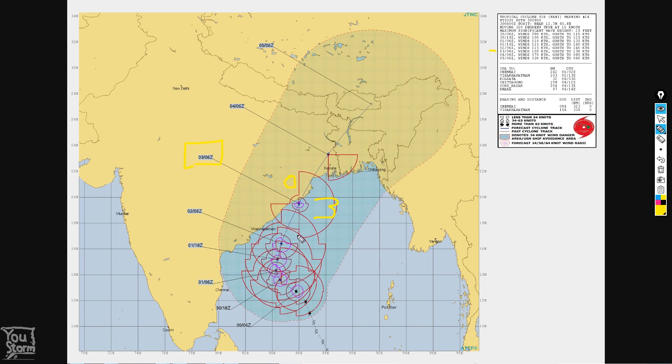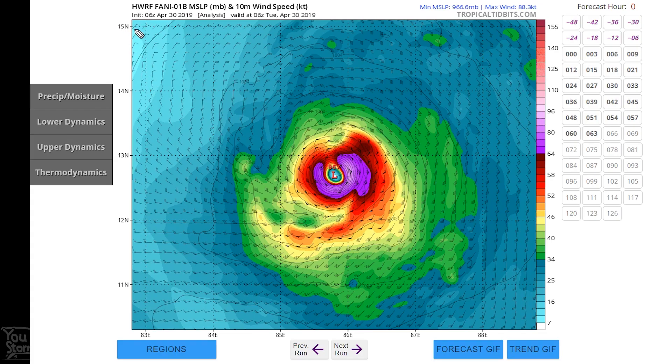It's worth noting that any change in this track would lead to a large difference in where the storm makes landfall. If it were to go slightly to the right then it would impact West Bengal and Bangladesh to a much greater extent, or if it went to the left it would head into land more quickly and weaken.